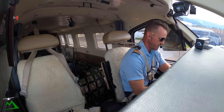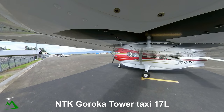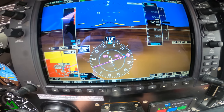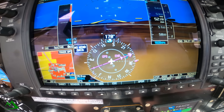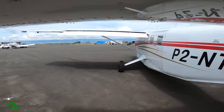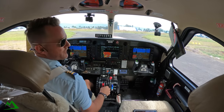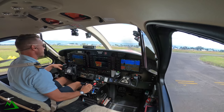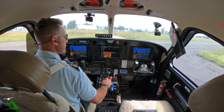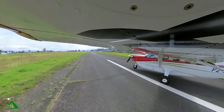Goroka Tower, good morning, November Tango Kilo, request taxi, I-Buy, 1 POB. November Tango Kilo, Goroka Tower, taxi 17 left, 10 to backtrack, line up 1020. Clear the backtrack and line up 17 left, November Tango Kilo. We'll throw our lights on as we get onto the runway. Clear right and left. And our governor check also. All right, that checks out.